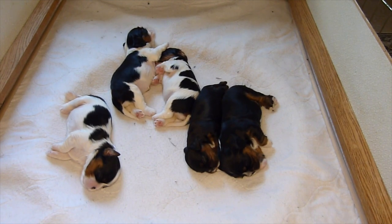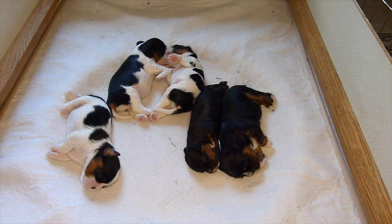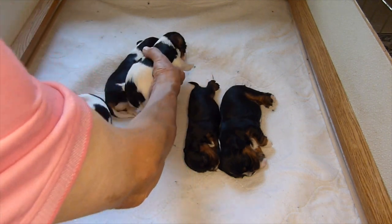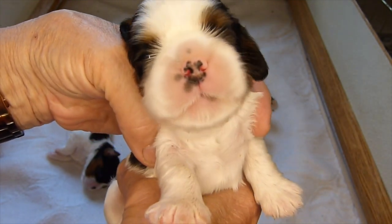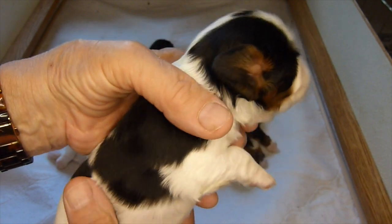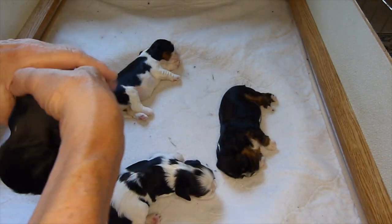Our litter is 15 days old now and we start to see some interesting changes. I want to show you the face of a tricolor and the face of a black and tan and see if you notice any differences. Let her yawn now — take a nice close look at Apple's face. Eyes are open of course, and look at her head and her body, but especially the face.